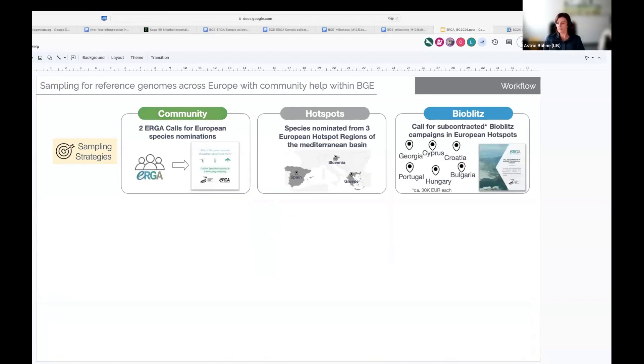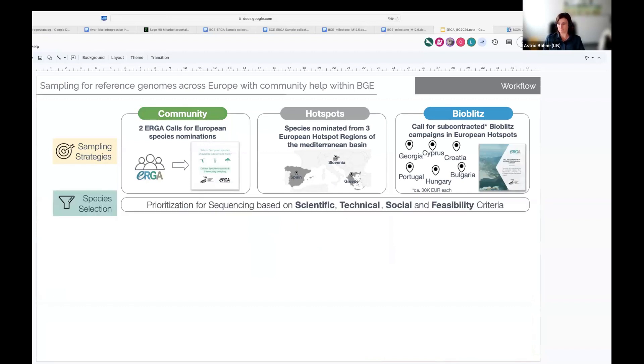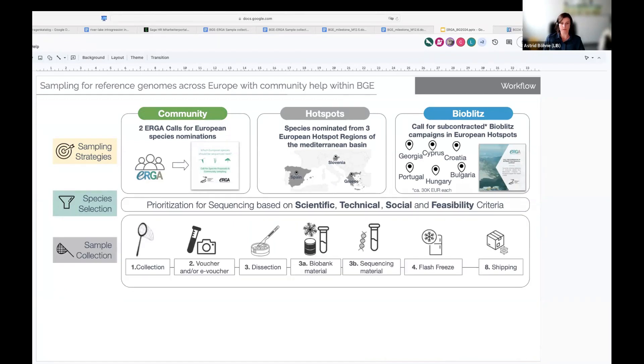With this selection, we had our target regions and species defined. We then investigated and prioritized the proposed species — especially for the open community-based call — working through a species list based on scientific, technical, social, and feasibility criteria to choose what goes eventually into sequencing. Once this was done, we informed the sample providers, who went to the field with guidance from us to obtain samples that would deliver high-quality reference genomes.